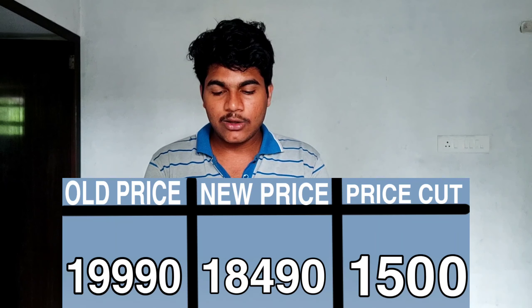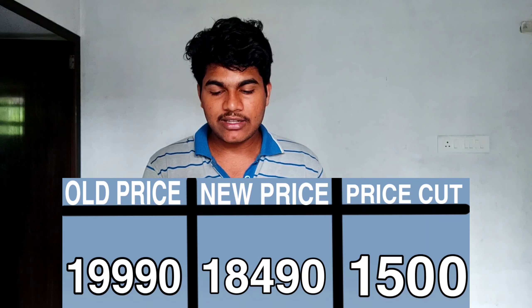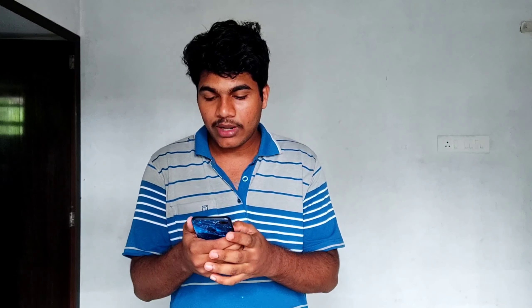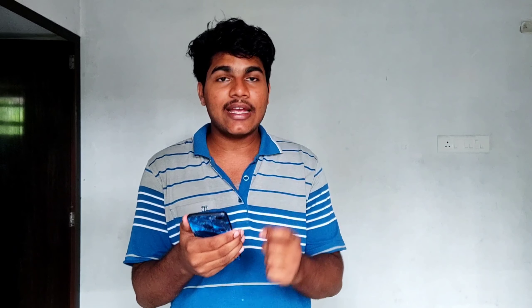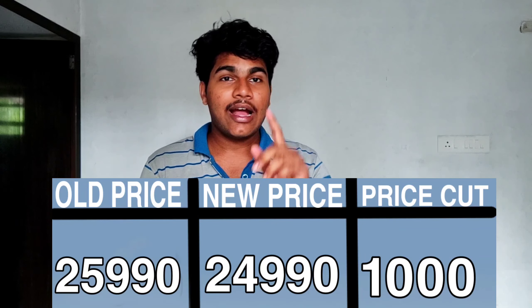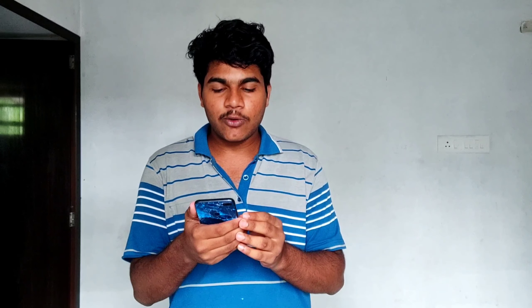The price is $100. It comes in at $100. The new price is $100.